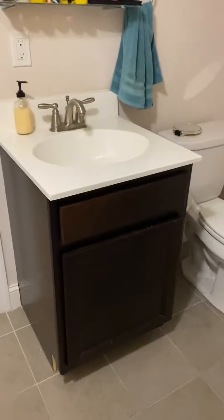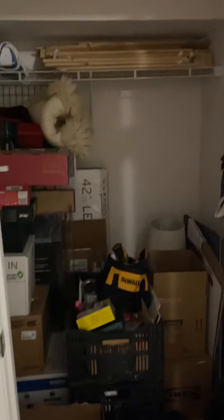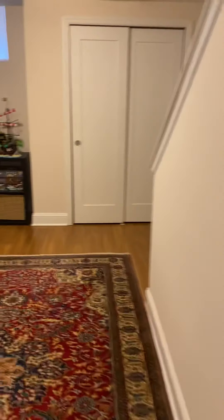Then there's another full bath with a vanity, toilet, and subway tile shower, plus some additional storage in the basement as well. So it's definitely a large two bedroom with some additional living space.